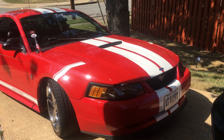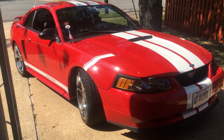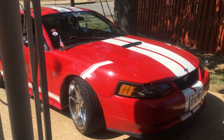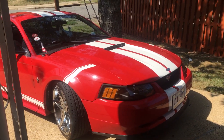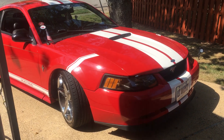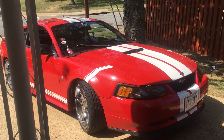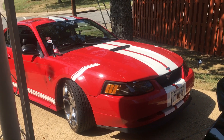Hey guys, it's Mustang Lover 1970 back again. I just wanted to apologize for not making videos for the past three months or so. What happened is I moved out of my old house and was really busy helping my parents move out. At the same time I had to go back to school, and I've been trying to get in better physical health, so I've been really busy these past few months.